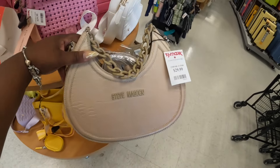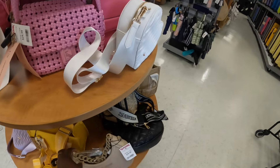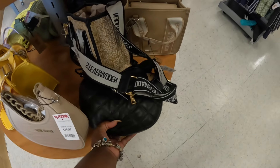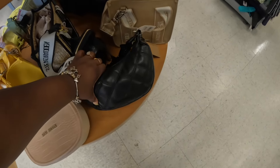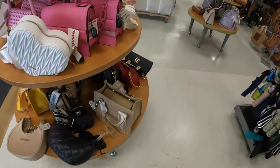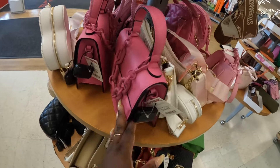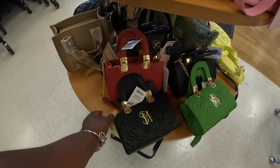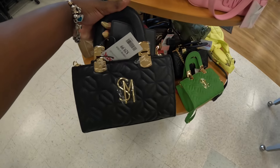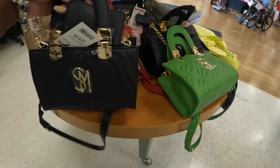This is $30 — Steve Madden, cute bag. This one is $30. And that one is $20. The Aldo's are here, $35. Trudy did see yesterday in the pink. Steve Madden, $30. These are $30 — Steve Madden, comes in black, that red, and green.